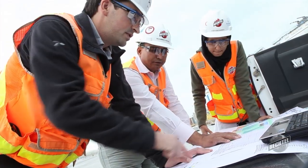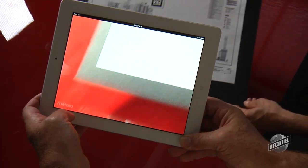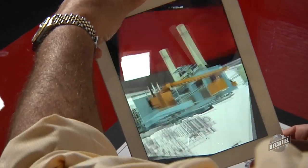It's a constantly changing game out there in delivering projects. And change of technology is probably the most rapidly changing part of project delivery that's ever been experienced throughout the more than 100 years of Bechtel's history.